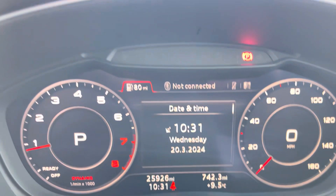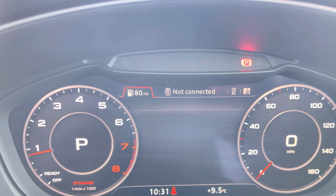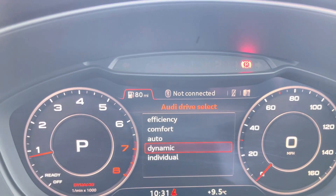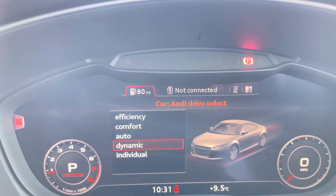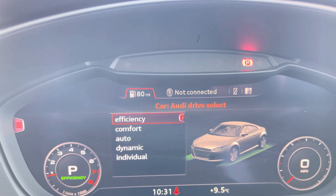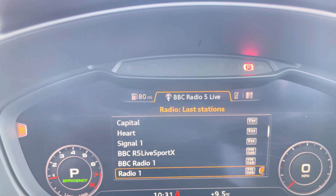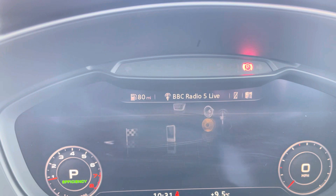Your virtual cockpit also houses your Audi onboard computer, with menus such as Audi Drive Select allowing you to choose between a range of driving presets — such as dynamic for a sportier feel or efficiency if you want to save on fuel. We also have your DAB radio, meaning you can tune into your favourite radio stations, as well as external media outputs for your favourite songs on the go.